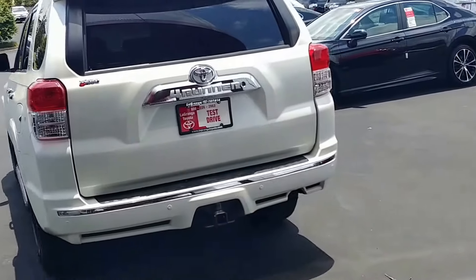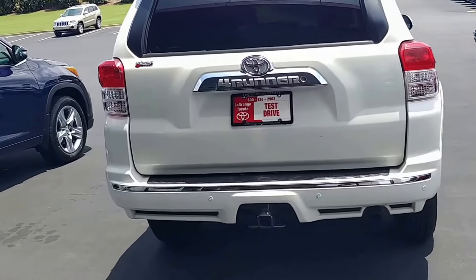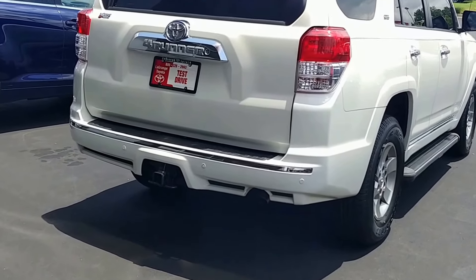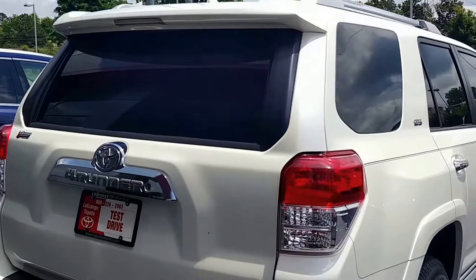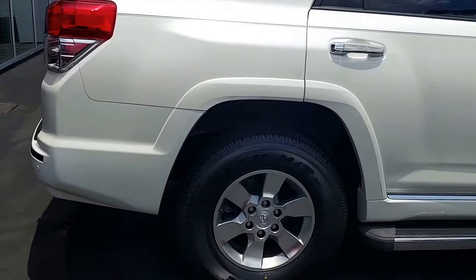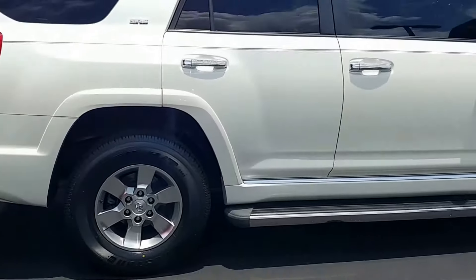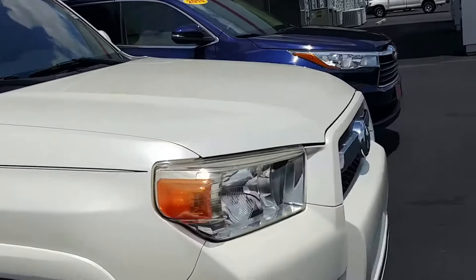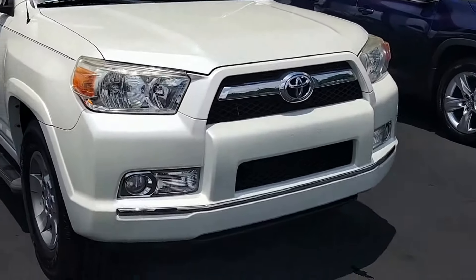Very, very good condition. Interior and exterior is absolutely flawless. On the SR5, you're going to have the tow package, also the rear parking sensors, rear sliding window, fixed running boards, alloy wheels, and this happens to have brand new tires — all four are brand spanking new. Tinted windows to keep the sun out in the hot Georgia weather. Integrated fog lights.